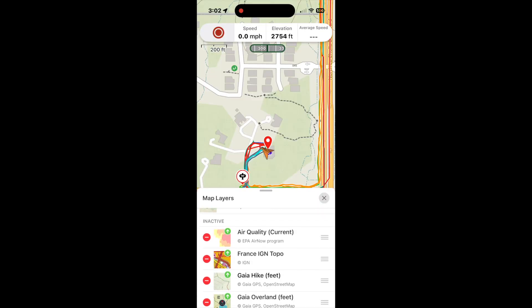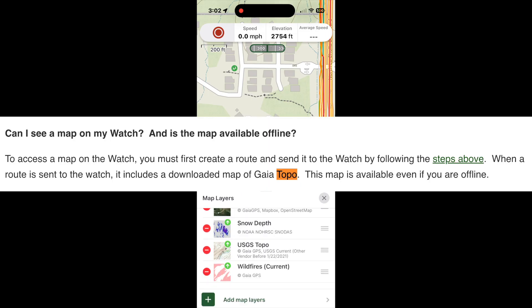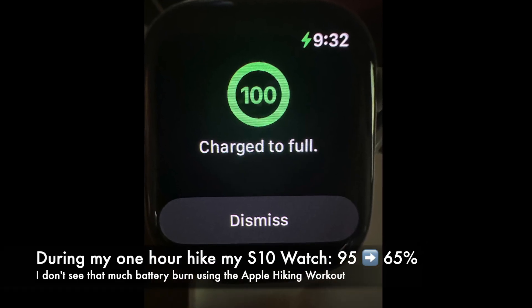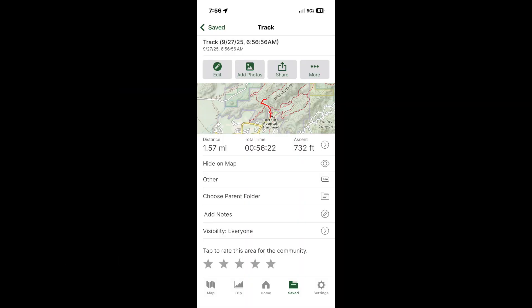One of the main reasons I use Gaia is because of their great map selection, but unfortunately the watch is limited to Gaia Topo. The battery drain is also pretty high — I used a third of my battery in an hour-long hike, though I suppose the watch is using GPS a lot to create the track.